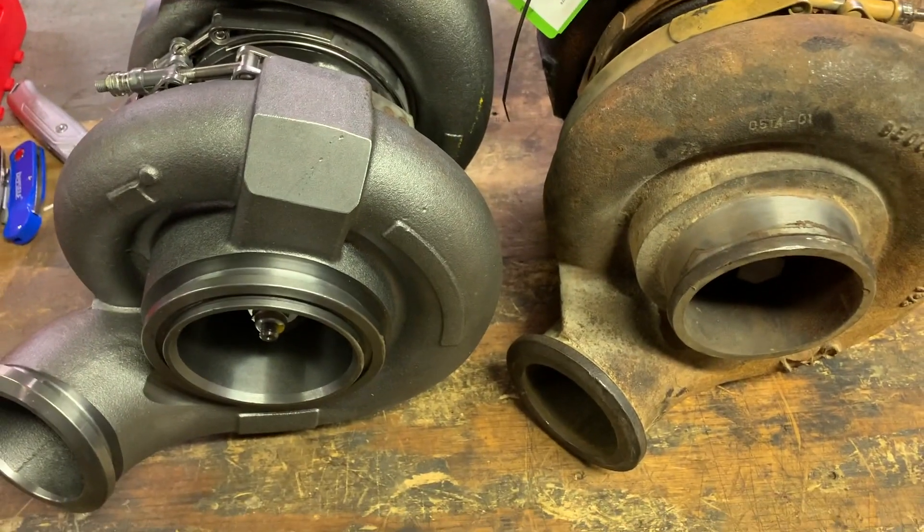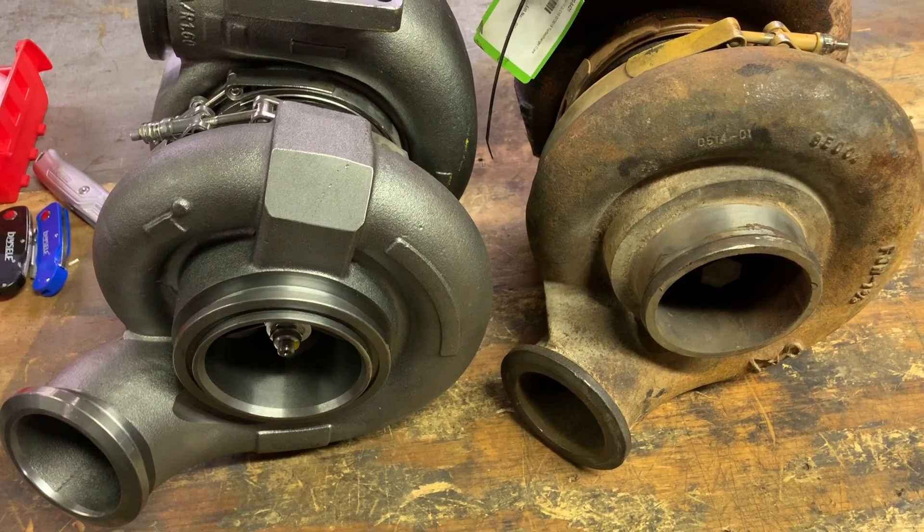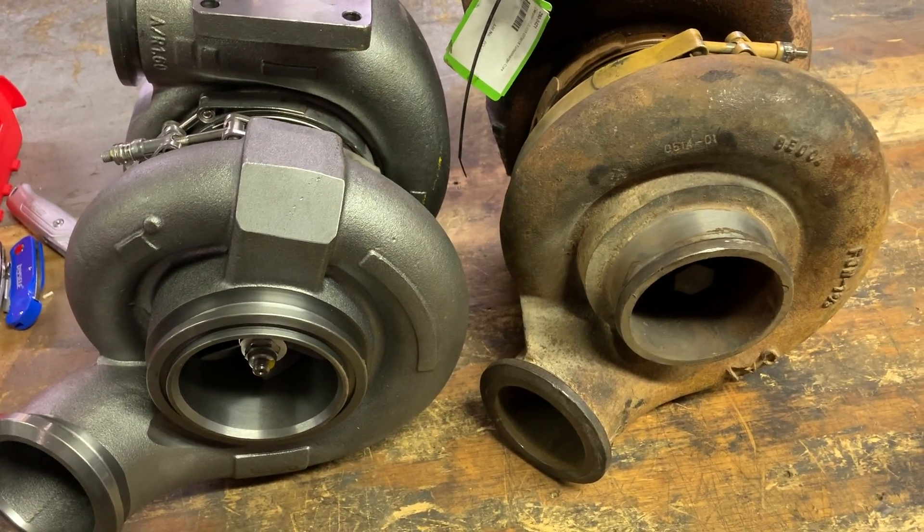You can see they are very different. The outlet flange is the same, but the flange where the piping mates to the front of the turbo is very different. So that's going to be your first fitment issue.